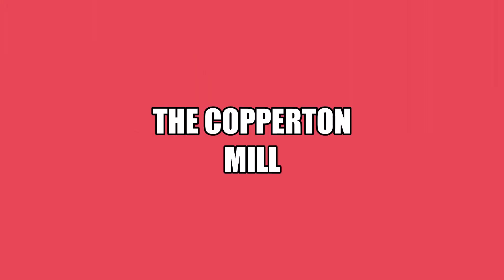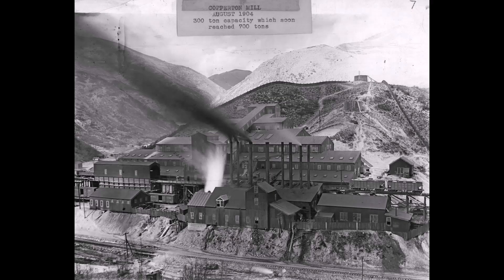Welcome to the Copper King Mining Railroad. Today we're at the mill area, and today's video is on the old Copperton Mill. Today we're going to talk about the Copperton Mill.